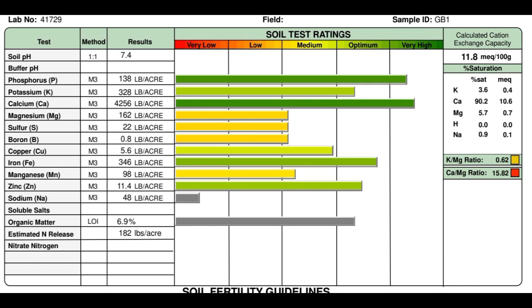Going over to the top right: calculated cation exchange capacity is 11.8 — the more clay you have in a soil, the higher that number is. Saturation percentages: 3.6% for potassium, 90.2% for calcium which is just too high — I would be better off at 68%. My K saturation is good at 3.6%, range should be about 3–5%. Magnesium I'm at 5.7% and should be around 12%. Hydrogen doesn't register, but ideally you've got 10% hydrogen in your soil from the atmosphere. Sodium you want at less than 1.5% and I'm good at 0.9%. So my calcium-to-magnesium and potassium-to-magnesium ratios are pretty well out of whack.